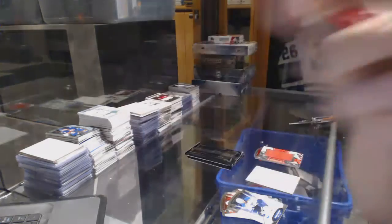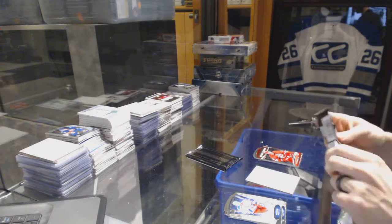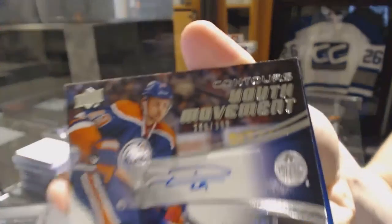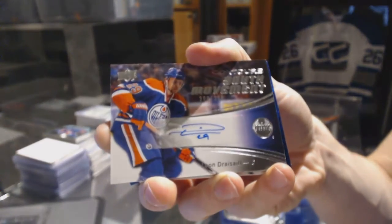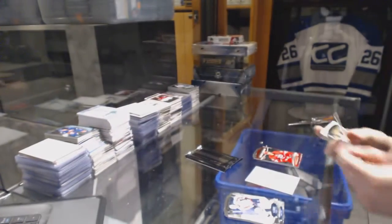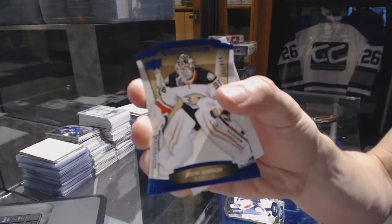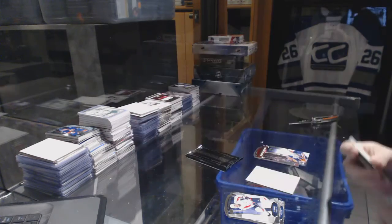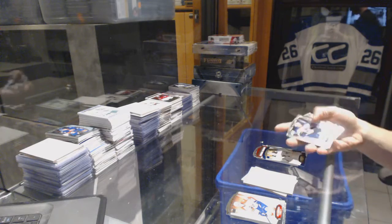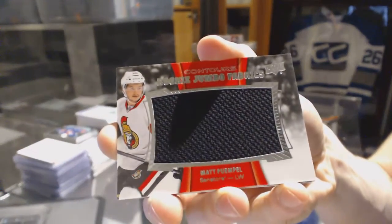A rookie resume number 399 for the Carolina Hurricanes Phil Duchesne, a youth movement autograph number 399 for the Edmonton Oilers Leon Draisaitl, a blue parallel number 499 for the Anaheim Ducks John Gibson, and rookie jumbo fabrics for the Ottawa Senators Matt Pumple.